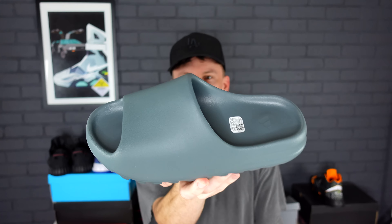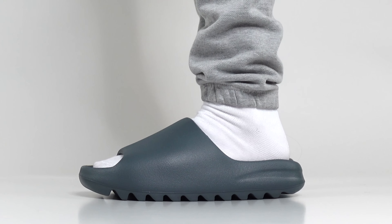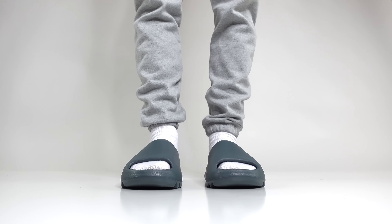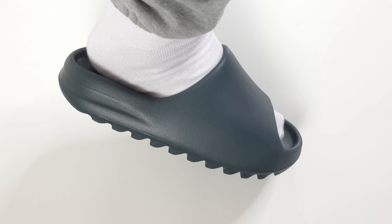Whatever size you went with for the Sand colorway or the Onyx colorway, go with that exact same size for this upcoming Slate Marine. My first few Yeezy Slides — the Pure — I went up to an 11, but I found them to be too big and had to go back to 10s. I even picked up the Onyx and the Azure in size 11 and it was just too big. This size 10 in the Slate Marine fits perfectly — I even have a little extra room. From the last few releases, if you found the size that suited you best, stick with that for this upcoming release.